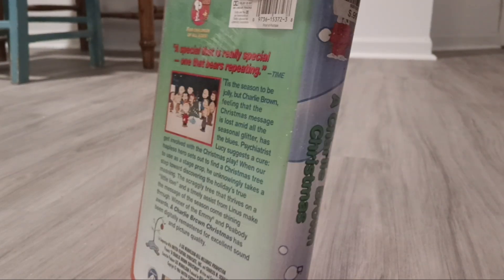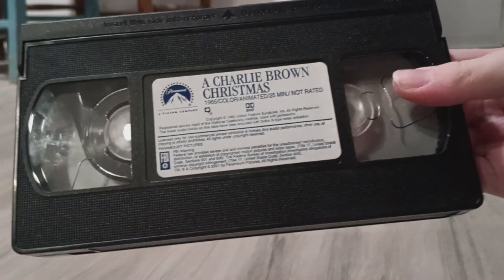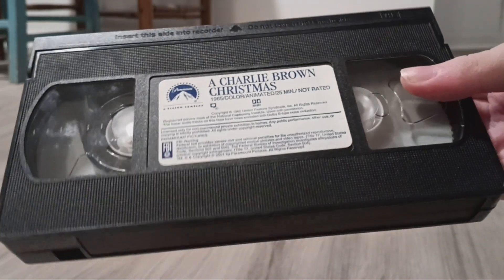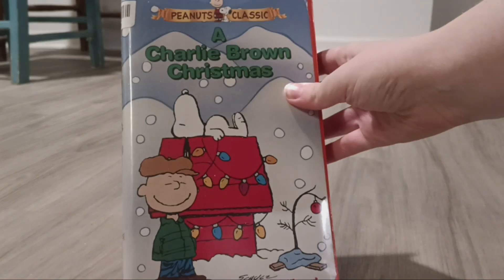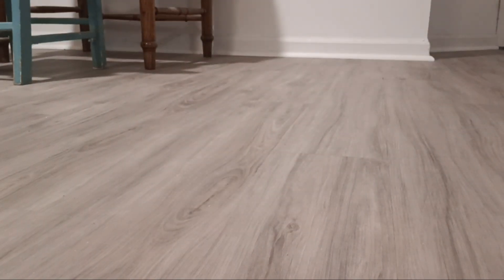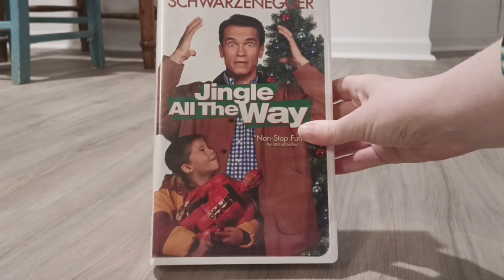Here's the side, the back, and the tape. Next one I have is Jean Gould Away from 1996.